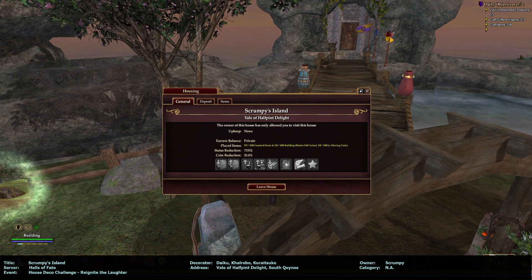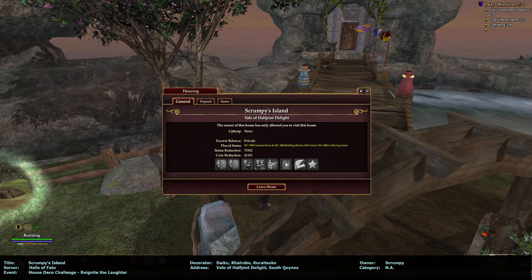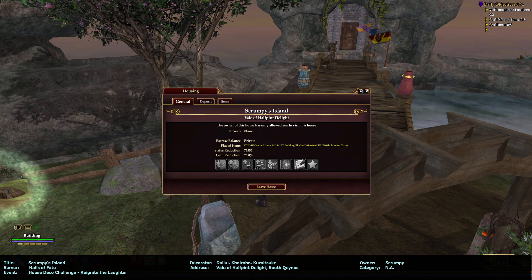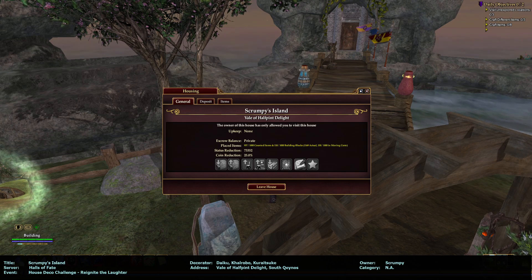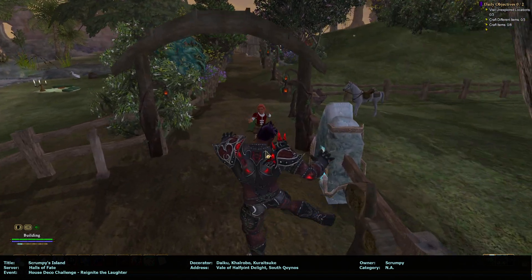The decorators — I'm gonna say all these names wrong, sorry — Deku, Daiku, Colorobo, Kura, Kratzuki. There is a note: 'Hello Ocarina, Scrumpy is a new character, a halfling, a paladin, a provisioner. My aim with this house was to find somewhere for all of the halfling-orientated craftables together with all the food that is fit to eat. He also makes scrumpy apple cider. It is more whimsical than laughable, but I hope you like it.'